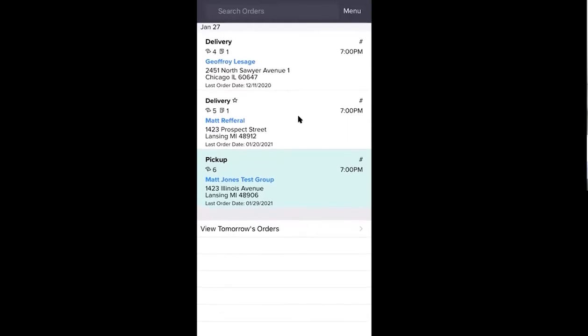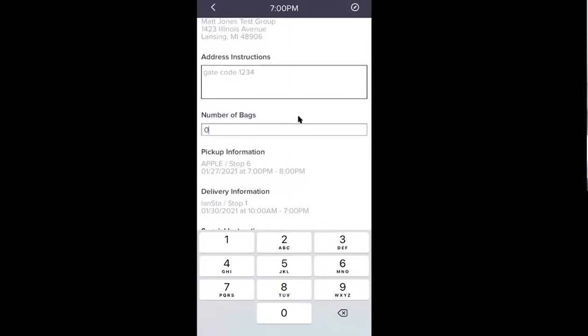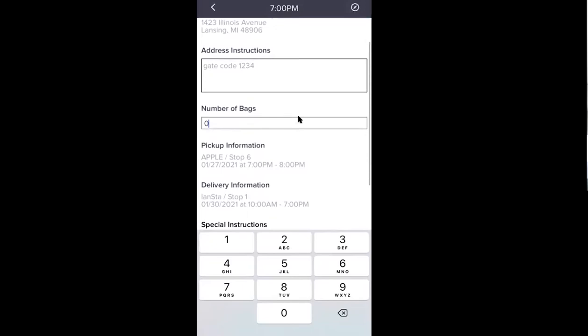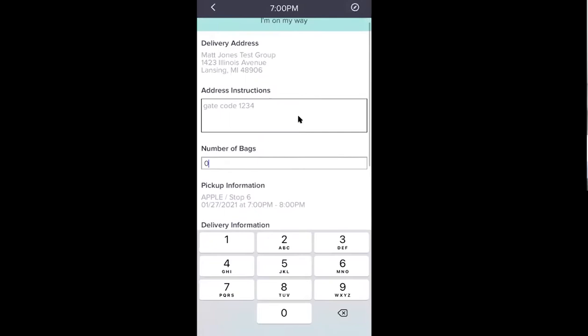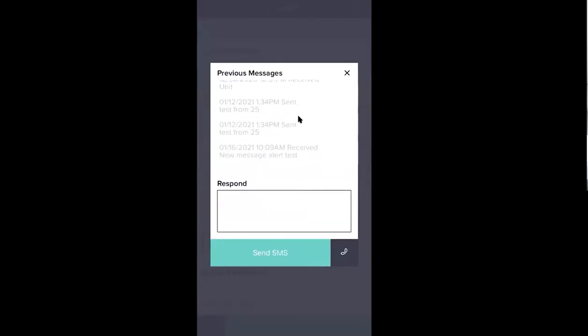The third component is going to be the driver app. It's going to show you all of your pickups and deliveries for the day. You can tap into them, add any address instructions or edit those. Your customer can enter the number of bags they're giving you — say 2 laundry bags — and your driver will see that number and can confirm it or update it if needed. If there's a discrepancy, they can hit the SMS button and text with the customer from here.